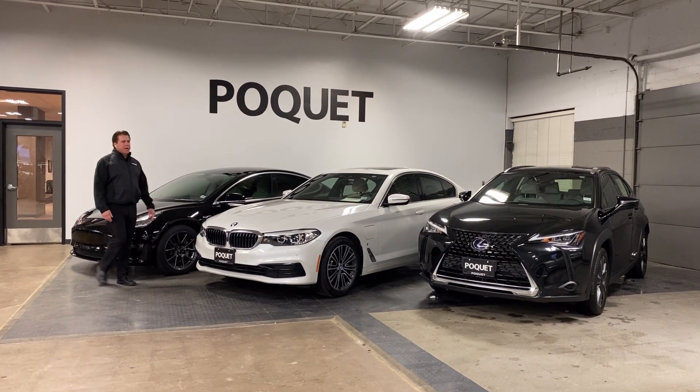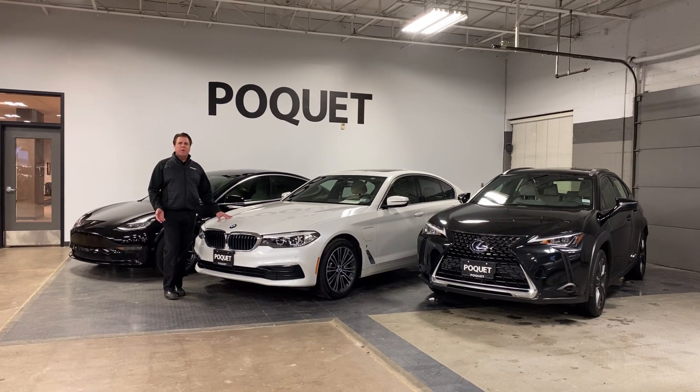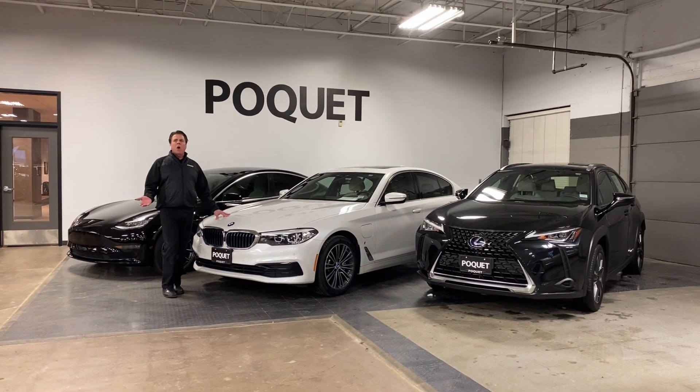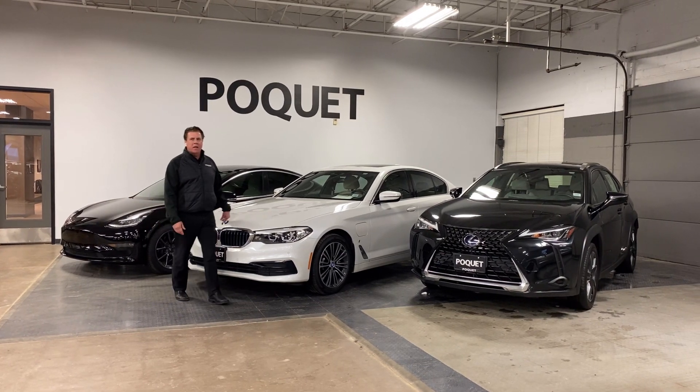The second one here is a BMW 530e. This is called a plug-in hybrid, so you plug it in just to a regular outlet. In your first 15 miles of the day, it will be all-electric before it switches over to a hybrid, getting 28 miles to the gallon.